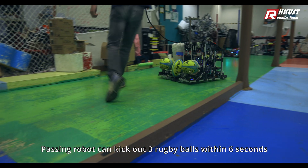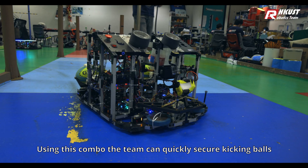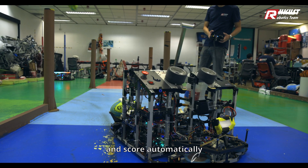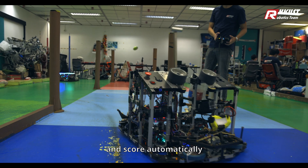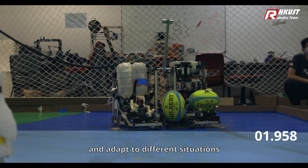The Passing Robot can kick out 3 rugby balls within 6 seconds. Using this combo, the team can quickly secure the kicking balls and score automatically. The design allows the team to quickly change strategy and adapt to different situations.